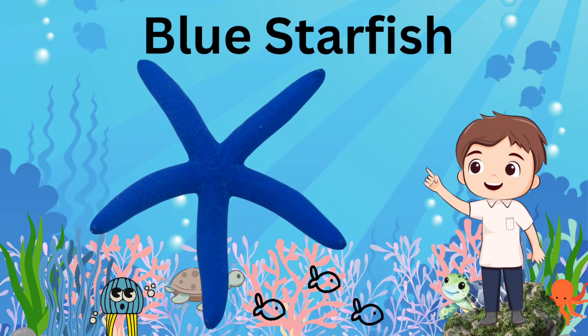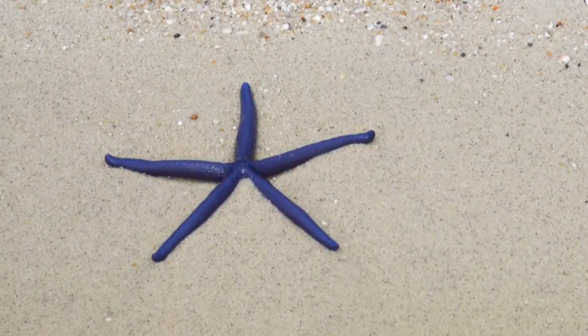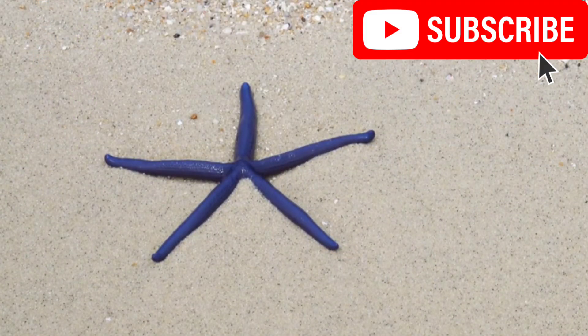Blue Starfish: a bright blue starfish often seen in shallow tropical waters.